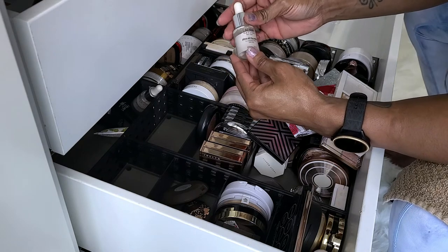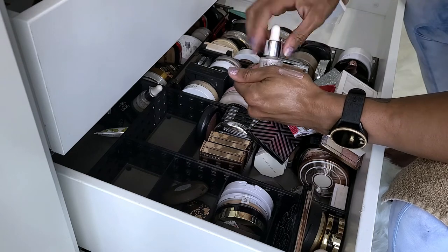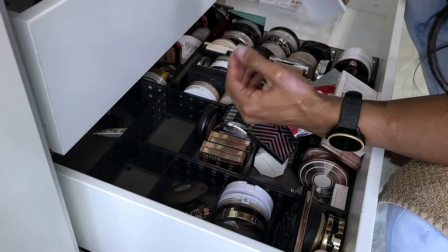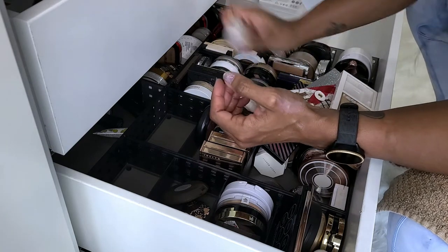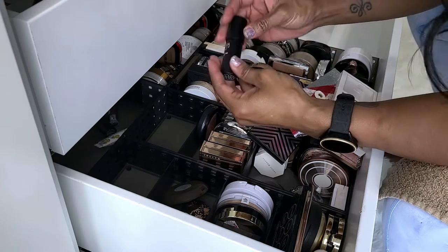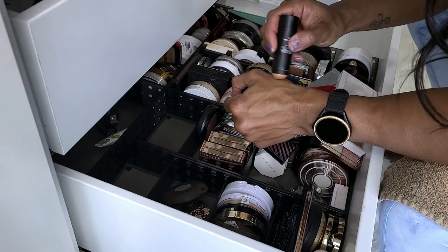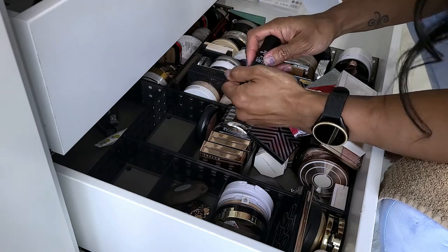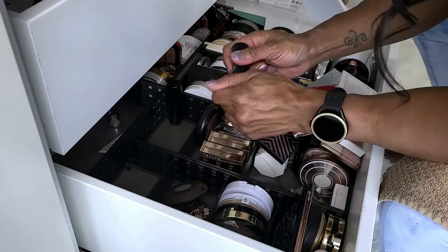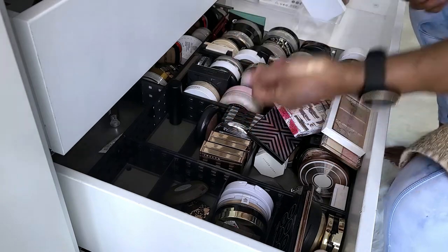This is the Laura Geller Dew Dream Illuminating Drops — I'm probably going to get rid of this. I think these were a couple bucks on their website when I ordered the foundation. I don't wear that — trash. This is another one — it's bad enough I barely wear a liquid and I just feel like this formula is way too wet — trash. This is a Laura Geller Easy Illuminating Stick in Gilded Honey — keeping that one.